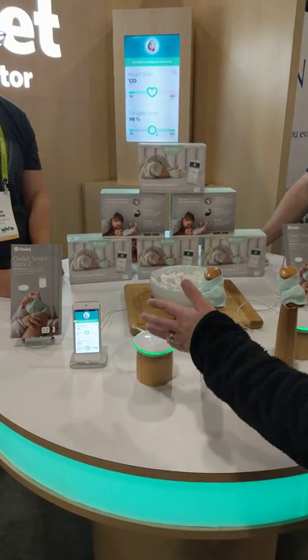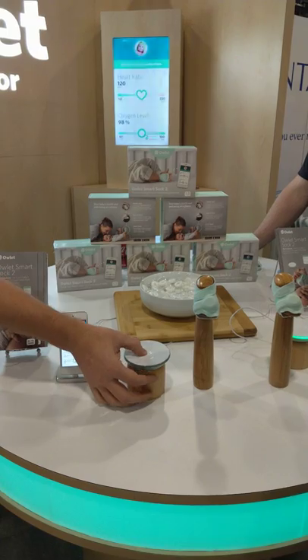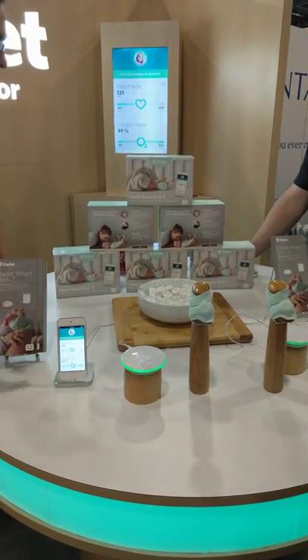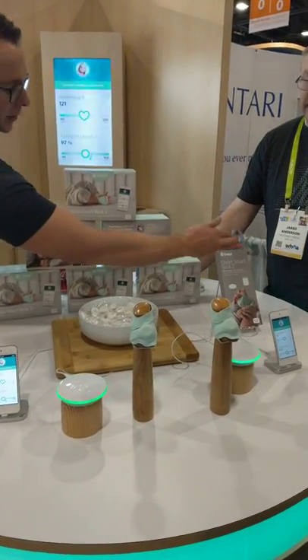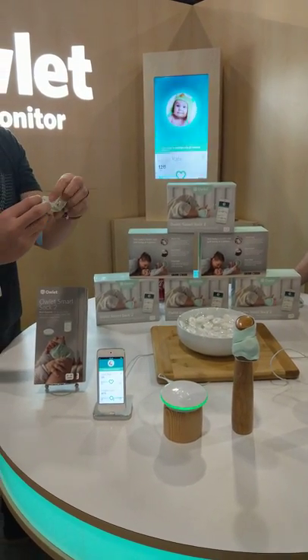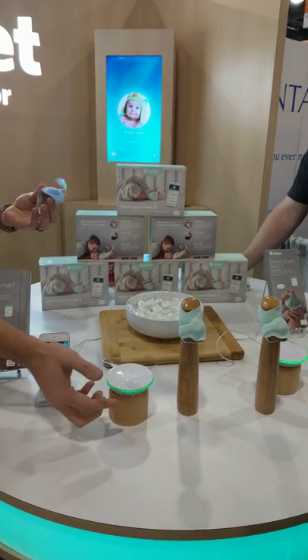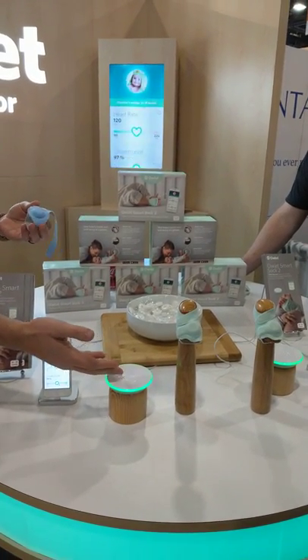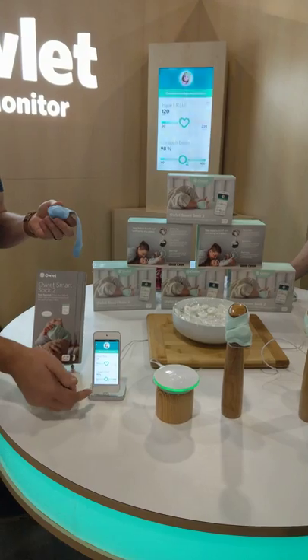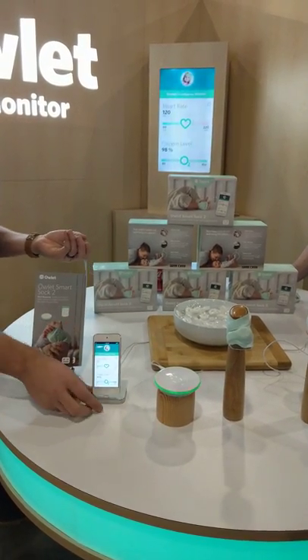Does this beep or something? Yeah, so it'll notify you. Essentially, we've taken a pulse oximeter and shrunk it and enabled it with Bluetooth. So it can wirelessly talk to this little base station that glows green and then goes red. You can see the real-time readings, and we try to notify parents before something's wrong.